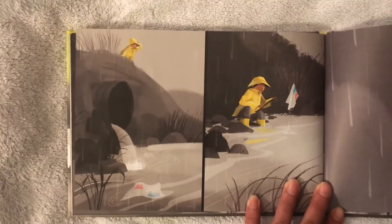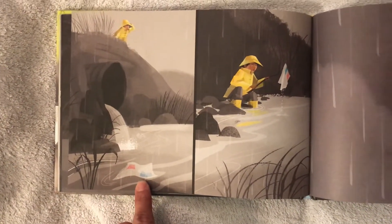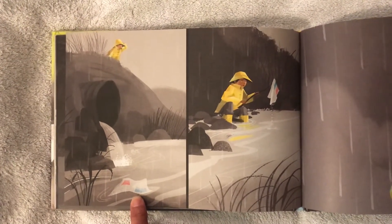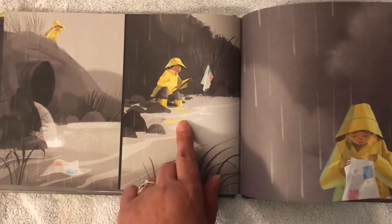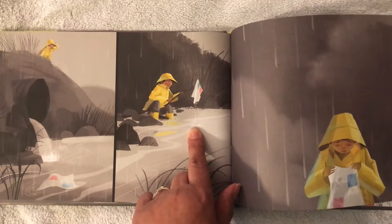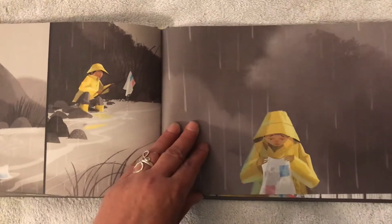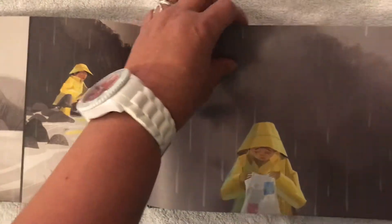There it is — he sees it, right there. Oh, what do you think happened to the boat? The water did what to it? He found it here. What happened to the boat? Tell your moms and dads what you see happened to the boat. How do you think the little boy feels about his boat? It's now a big, long, wet piece of paper.